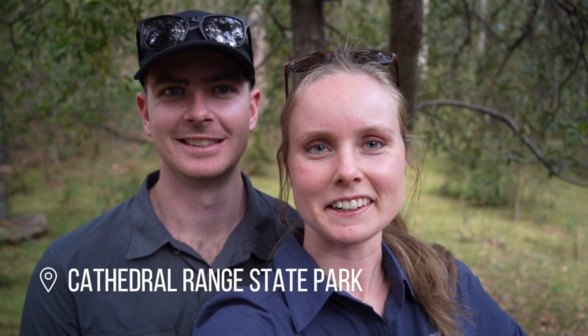Hey guys, so today we're out at Cathedral Ranges. It's kind of between Marysville and Alexandra, kind of near Eildon. It's actually not that far from Melbourne - a couple hours.